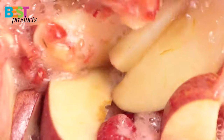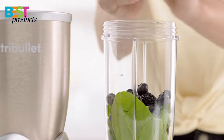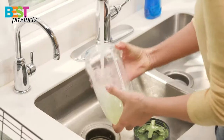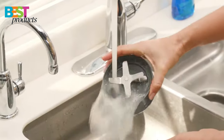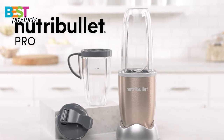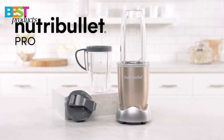The Pro also comes with a hardcover recipe book. The Nutribullet Pro is simple to use — just load it up with ingredients, push, twist, and blend. It is also easy to clean; just twist off the blades and rinse with soap and water. The Nutribullet Pro is a great choice for those looking for a powerful and easy-to-use blender mixer system.